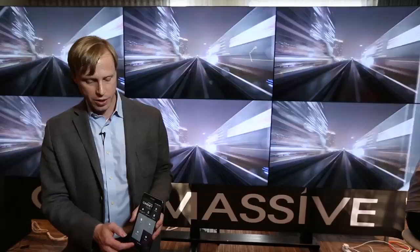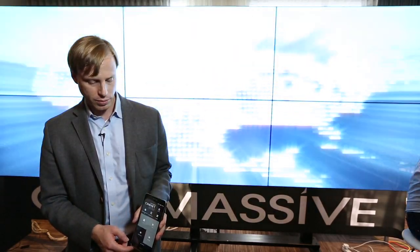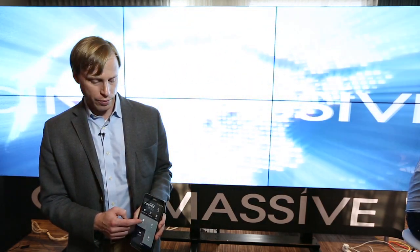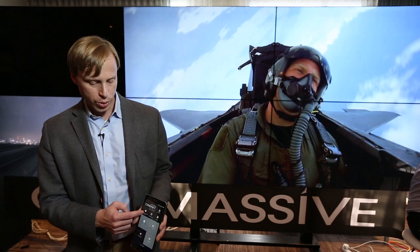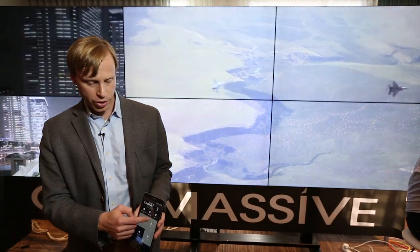I can advance the take, I can go back a take, and I can stop the timeline from advancing. I can also load canvases, load layouts, and adjust the settings.